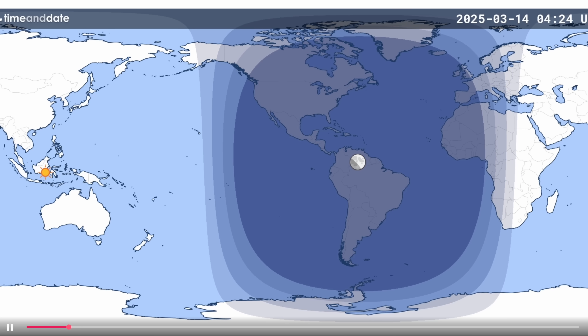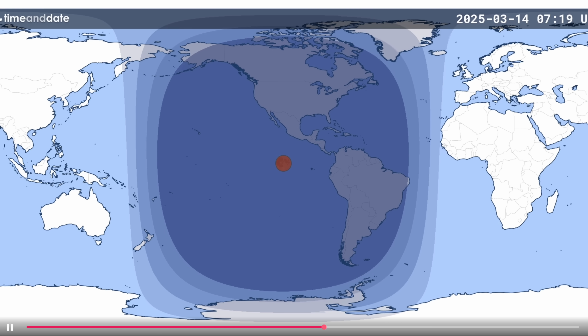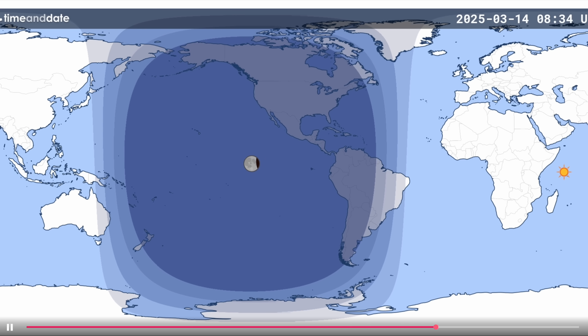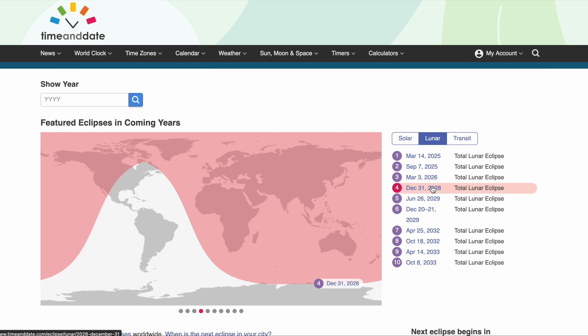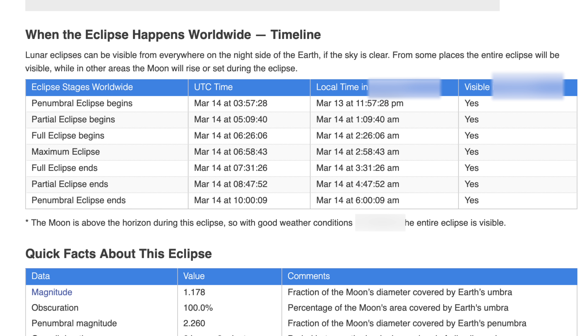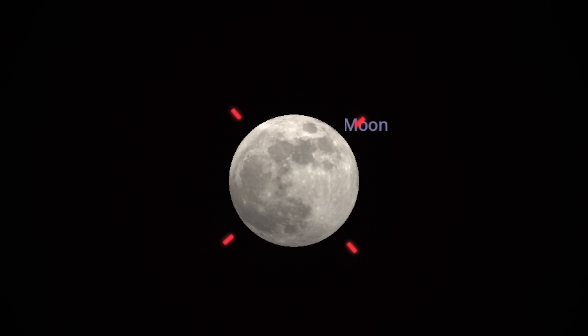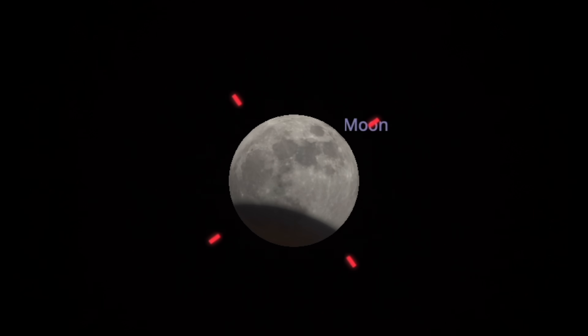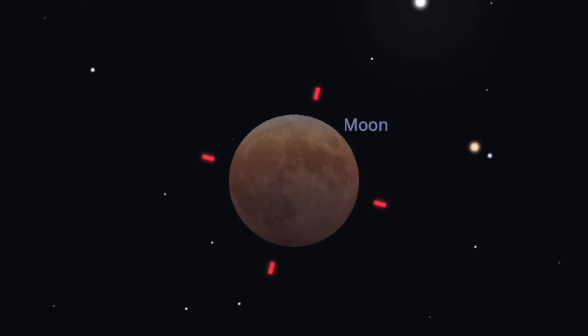A total lunar eclipse is never visible for everyone on Earth, and this one is mostly going to be good for North and South America, the Western Hemisphere. My favorite website for checking this out is timeanddate.com — it has a nice map to visualize various eclipses, and a table that updates for your time zone showing when the important phases start and end. This one lasts about six hours, but it doesn't really get interesting until the partial phase starts about an hour in, when you start seeing Earth's shadow taking a bite out of the moon. Then when totality hits, that's when it turns more red.